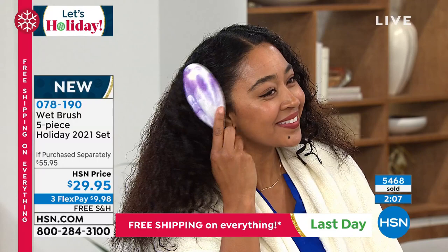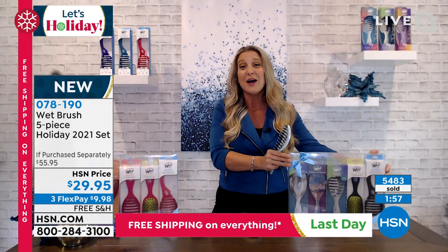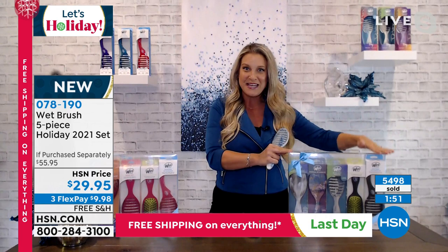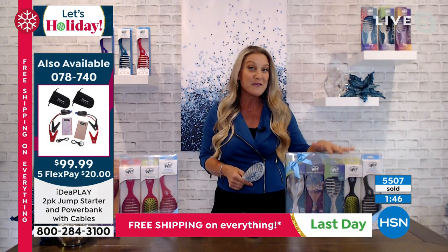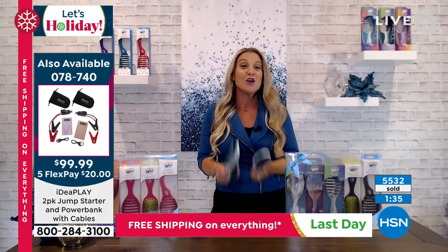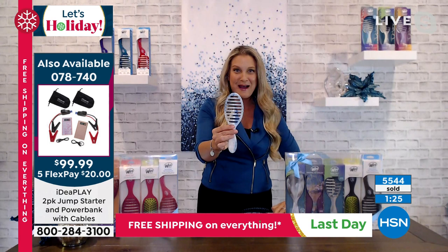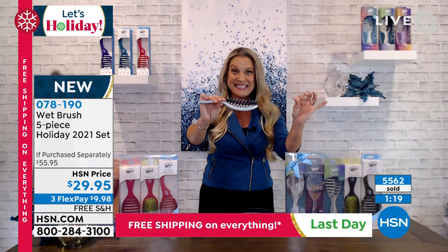Not only do you get to decide to give one amazing rock-star gift, but if you've got a lot of people on your list, you have five individual gifts because they're individually packaged. Five teacher gifts, five girlfriend gifts — teen daughters' friends go crazy for these. You're getting two of the original detanglers — the ones you see in your hair salon, it's what put Wet Brush on the map. You're also getting the Speed Dry, so if you blow dry your hair, the Intelliflex bristles are heat-protected with open ventilation, meaning less time under the dryer means less damage.